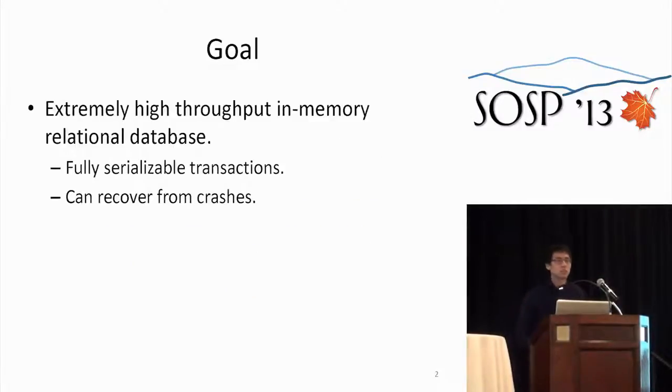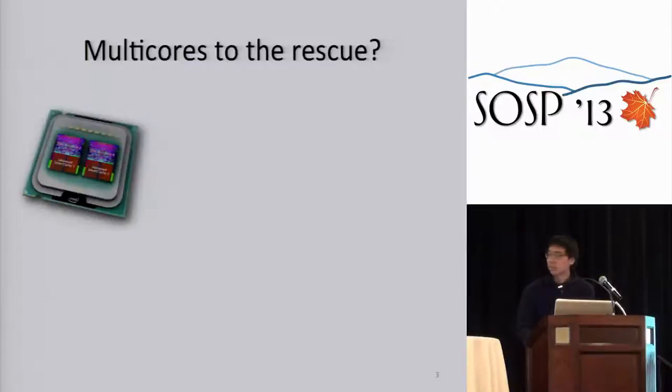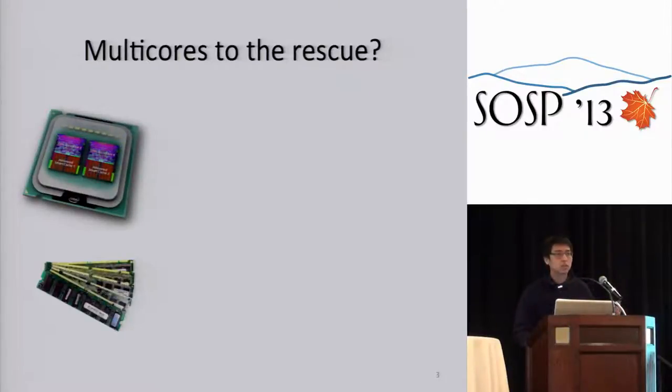So what is the goal of this project? We wanted to build an extremely high-throughput in-memory relational database. First, we wanted to provide fully serializable transactions — we didn't want to give up any consistency. Second, we wanted our database to be durable, so if it crashed we could recover to a valid state. Multi-cores seem like a natural fit, because modern chips have many cores and enough DRAM to run large workloads in memory.